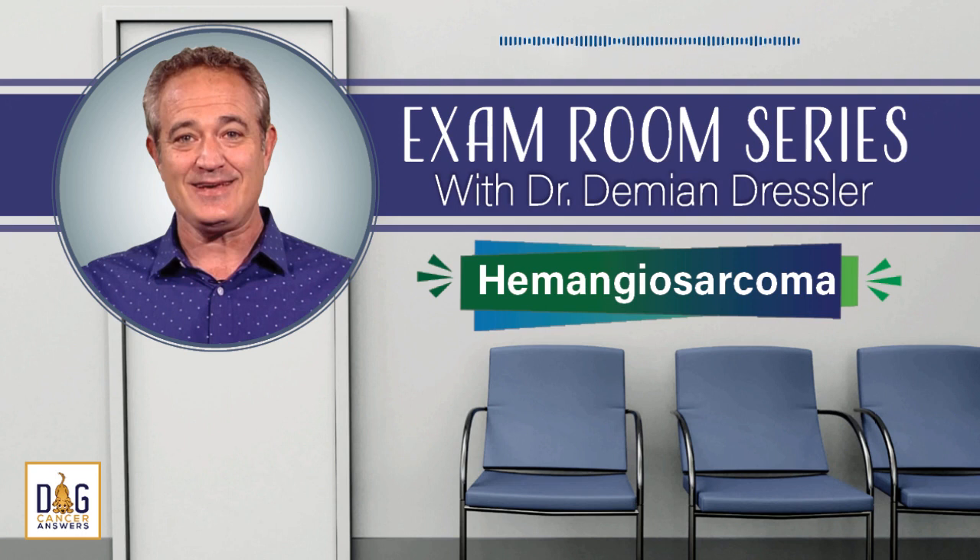Today, on our special exam room series: Hemangiosarcoma and what you need to know to help your dog. Welcome to Dog Cancer Answers, where we help you help your dog with cancer. Here's your host, James Jacobson.